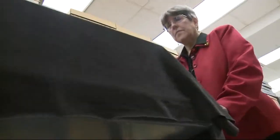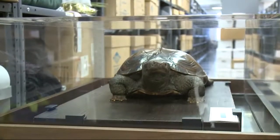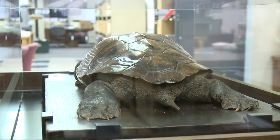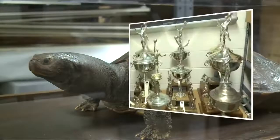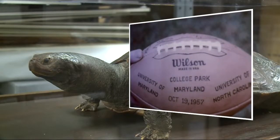The most important artifact in the collection? The original Testudo. All the students and staff who work here know that if there's ever a fire, that this is the first thing that goes out of the building. Reporting from College Park, Diane Roberts, WUSA 9 Sports.